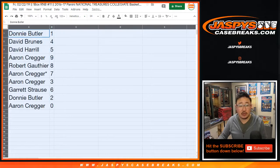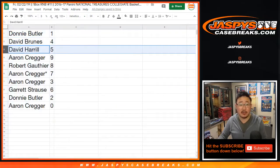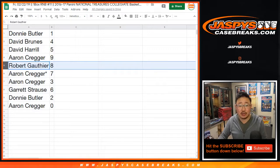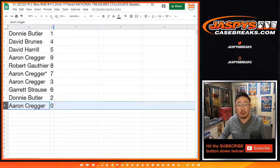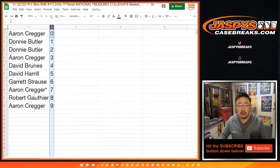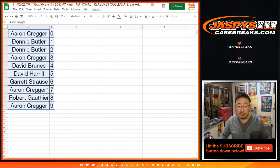Donnie you have one, David with four, David H — big boys — 007 with five, Erin you got nine, Robert G with eight, Erin Crager last spot, Mojo seven, Erin you also have three, Garrett with six, Donnie with two, Erin with zero. Let's order these numerically — remember, zero gets any and all redemptions, including a one-of-one redemption.